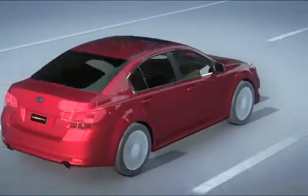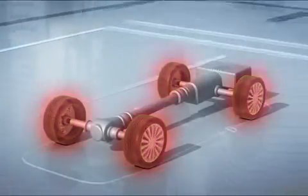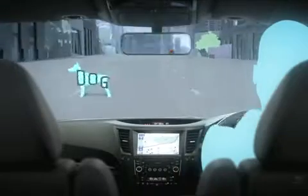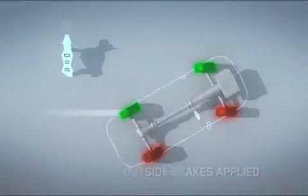Vehicle Dynamics Control is made up of both stability and braking technologies to assist driver control in unexpected situations. As the vehicle steers right to avoid the dog, VDC applies the brakes to the inner and outer wheels to reduce under and oversteer.